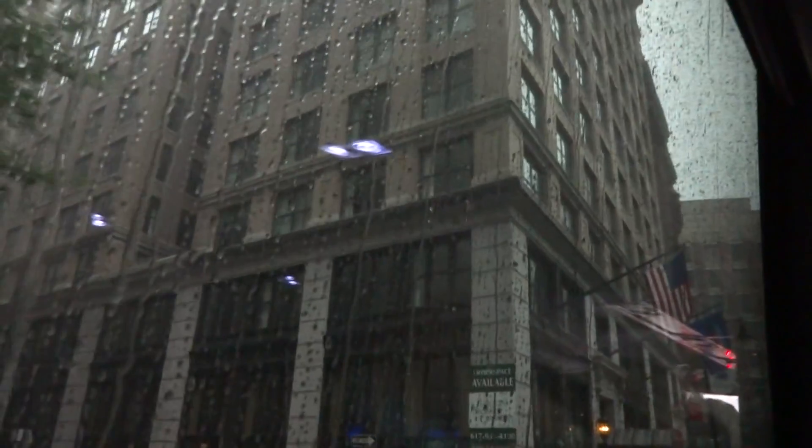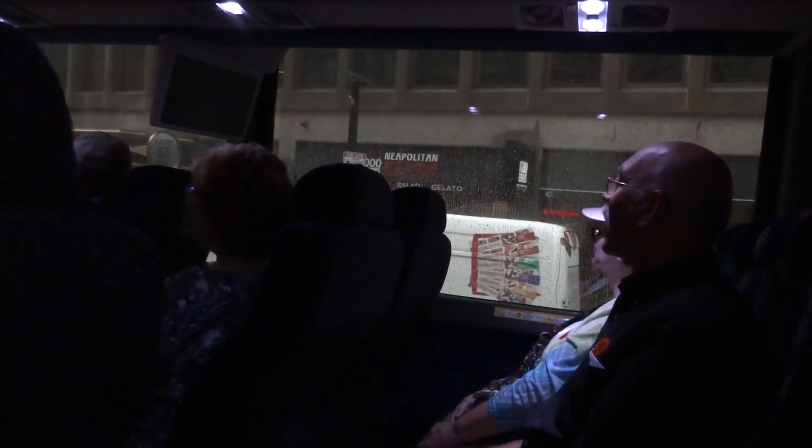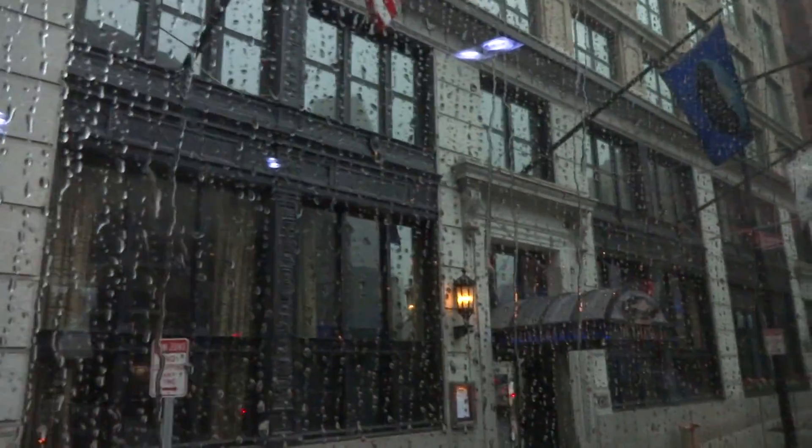Coming up on the right side, at the end of this building, you'll see a gold tea kettle. And if you look very closely, you'll see some steam coming out of the gold tea kettle. Today it sits on top of a Starbucks. But the tea kettle has been there a lot longer, over 150 years. Originally it was the logo of a company called the East India Tea Company.